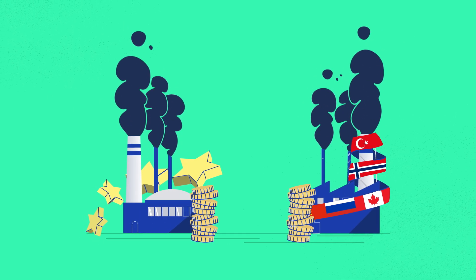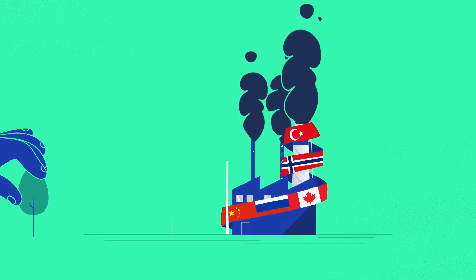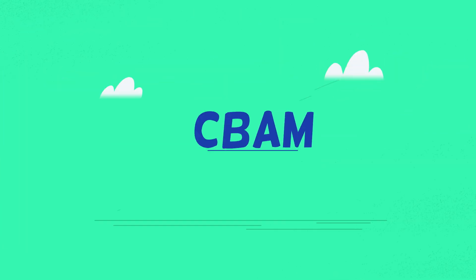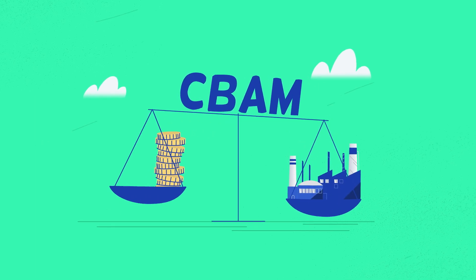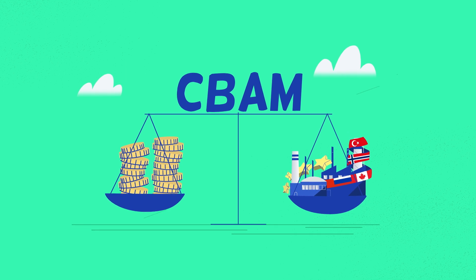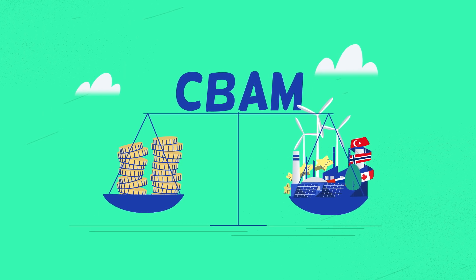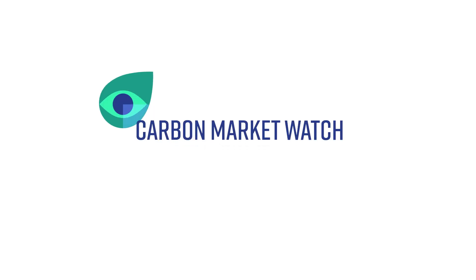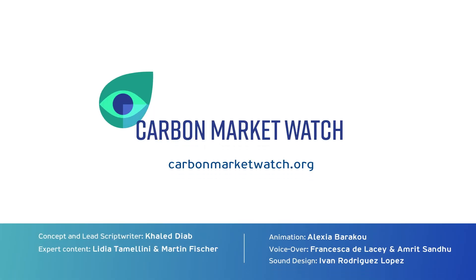Phasing out free allocation can encourage partner countries to accelerate their decarbonisation efforts. CBAM will ensure that polluters pay a fair price for their emissions, both inside and outside the EU. CBAM revenue must be used for a fair and effective transition to climate neutrality. Visit Carbon Market Watch's website to learn more about the CBAM.